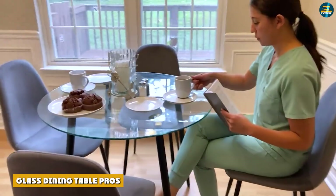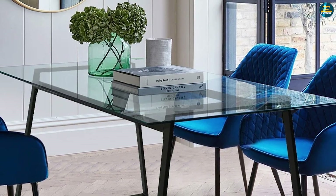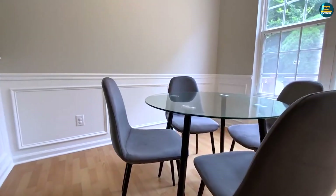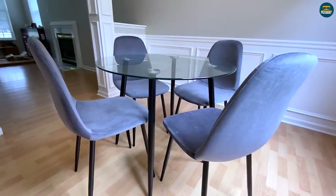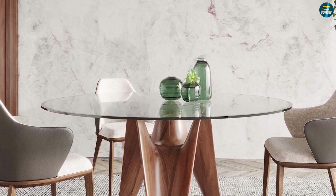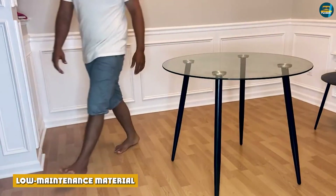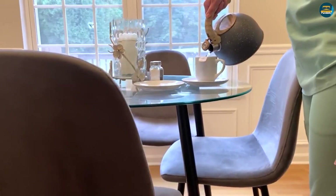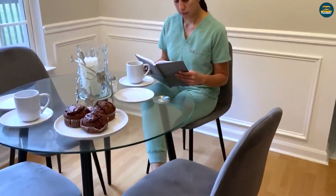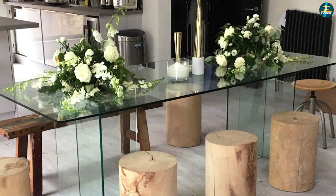Glass dining table pros: Elegant and modern furniture. There's no denying the elegance and sophistication of a well-maintained glass top dining table. It looks especially fitting in a modern and contemporary house. Whether it's an intimate get-together or fine dining, the formal-looking furniture exudes a level of finesse that enhances the overall look of your dining room. Low-maintenance material: a glass tabletop is easy to clean, since glass doesn't absorb or allow liquids to pass through. When spills occur, you only need a damp cloth or paper towel. A spray of water is enough to maintain its shine.